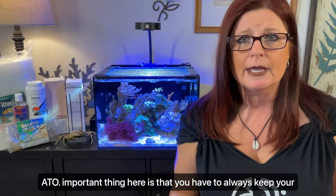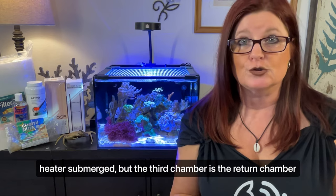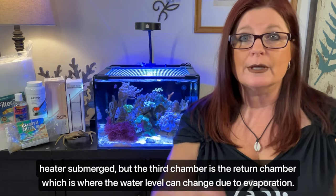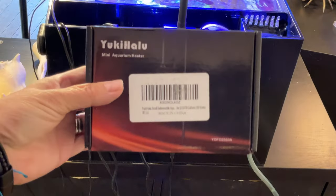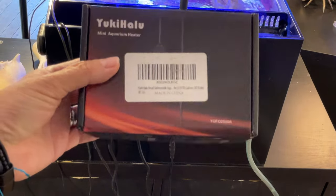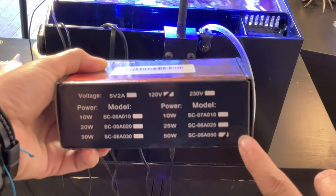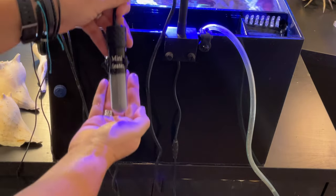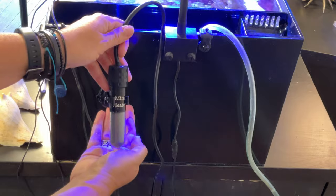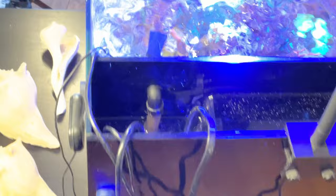An important thing here is that you have to always keep your heater submerged, but the third chamber is the return chamber, which is where the water level can change due to evaporation. I bought a more compact heater so it's smaller and easier to keep submerged, and most importantly, I have an auto top off, or ATO, on this tank, so the water level is maintained at the same level and does not get too low from evaporation.